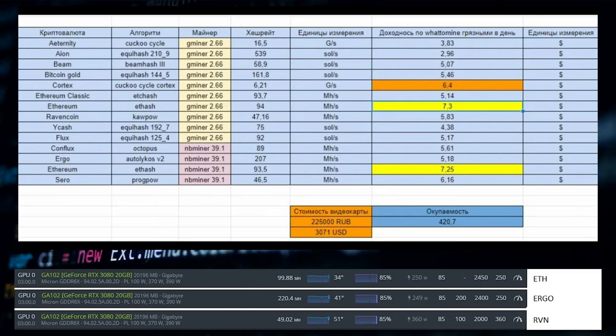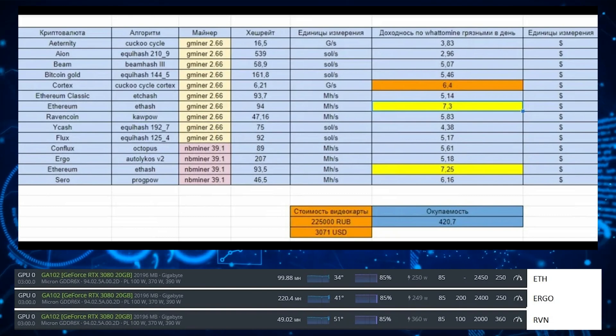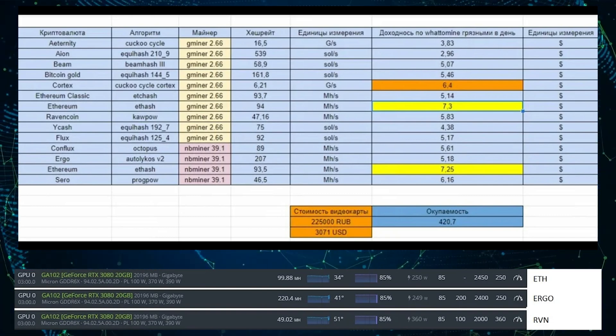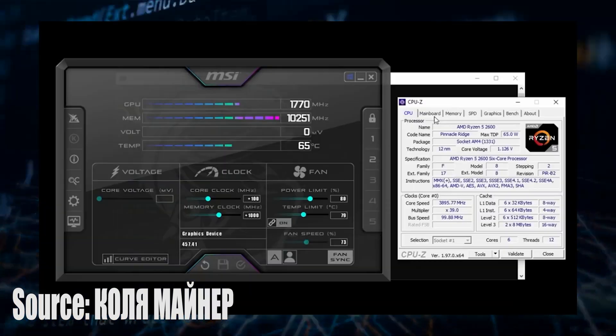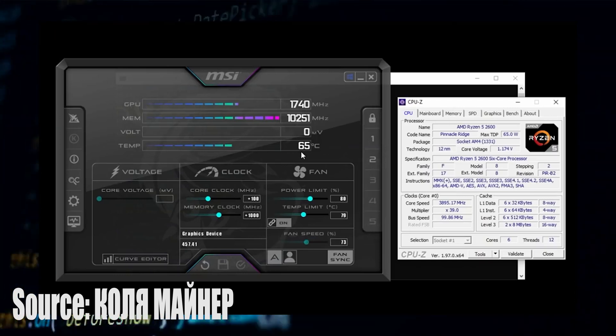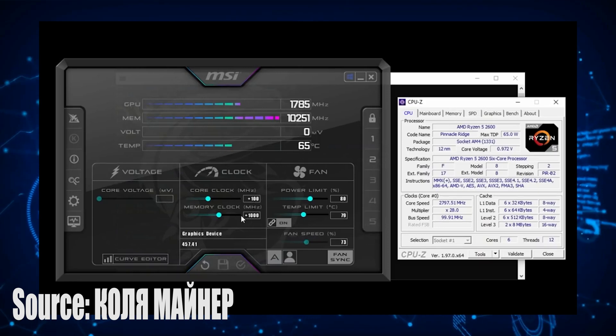In a video posted by Koila Miner, who was able to get his hands on the cards for around 225,000 rubles — which is over $3,000 US — the mining performance of the card can be seen across several different crypto algorithms. The YouTuber was able to overclock the card with a plus 100MHz core and a plus 1000MHz memory clock, with the rest of the settings set to auto.